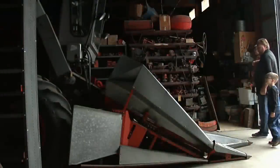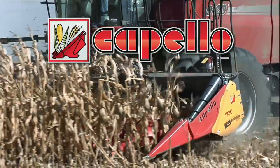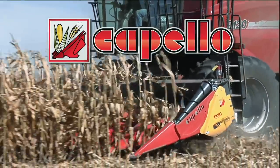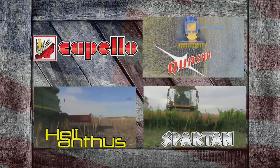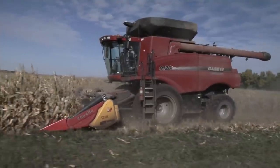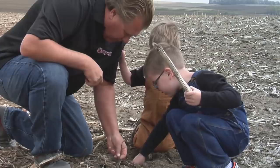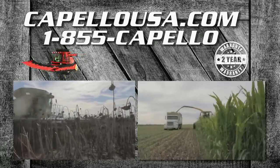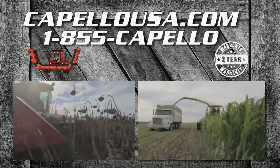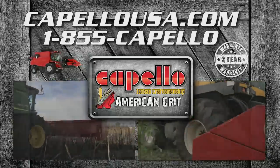Being a farmer means securing your land and livelihood for the future. Harvest Solutions from Capello USA have the grit to get you there. Our product lines for corn, sunflowers, and forage are designed for efficiency and longevity, preventing harvest loss while minimizing maintenance and downtime. To do everything you can to advance your farmland to the next generation, call us at 855-CAPELLO or visit capellousa.com. Capello USA — Italian craftsmanship, American grit.